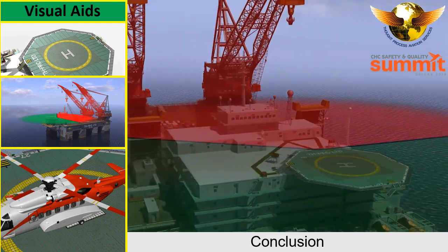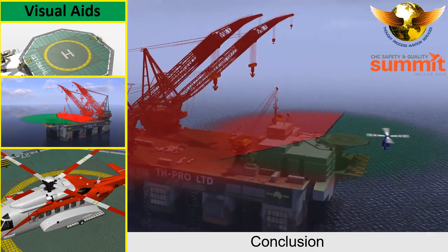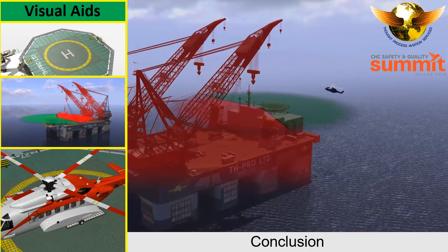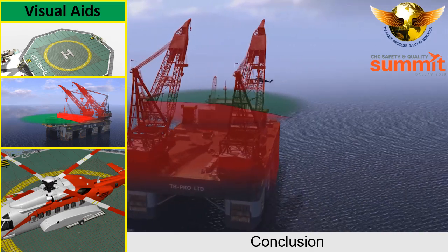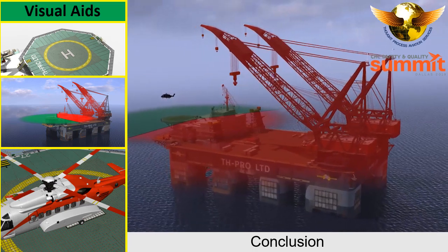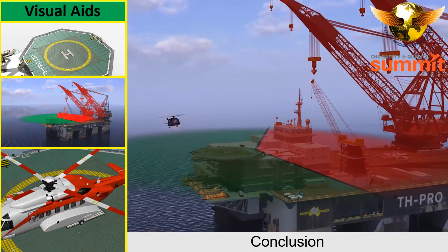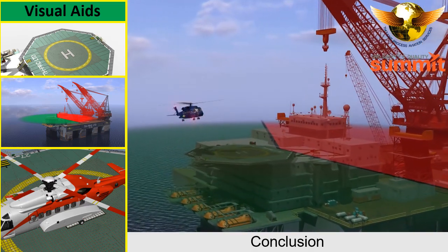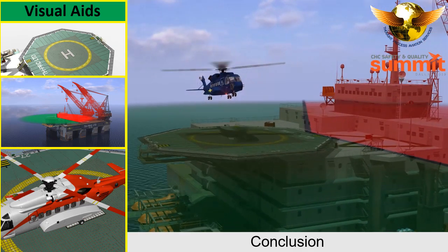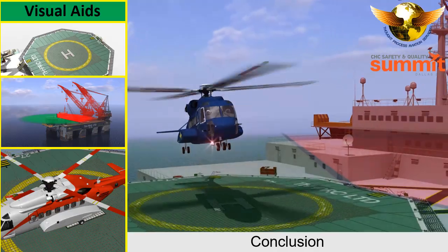We have introduced the 150-degree Limited Obstacle Sector and the 210-degree Obstacle Free Sector, and illustrated that catastrophic events occur when the approach is not aligned with the H and is advancing from the Limited Obstacle Sector. Planning an approach aligned with the H will provide the safest path clear of obstacles and give the handling pilot adequate cues during the later stage of the approach.